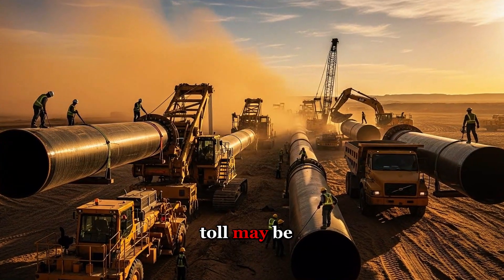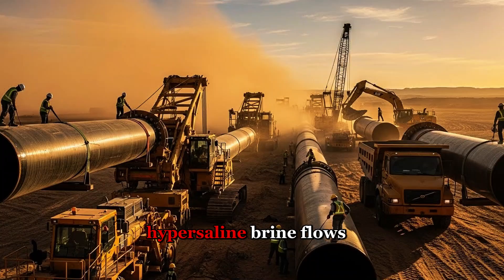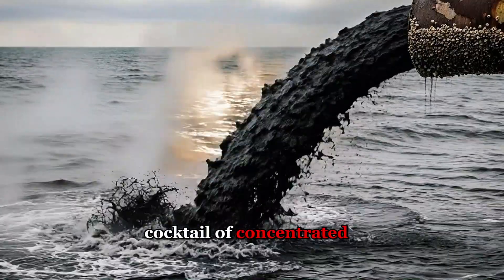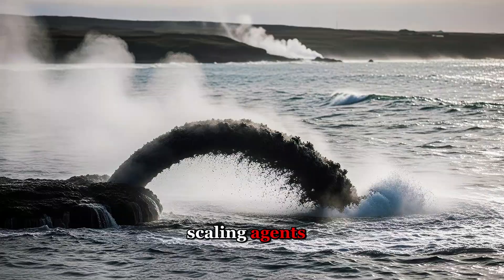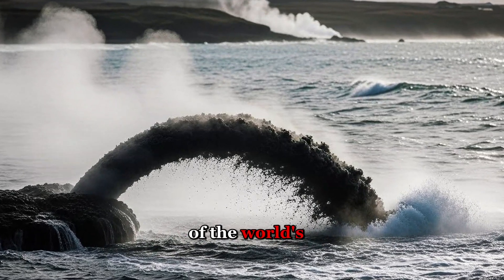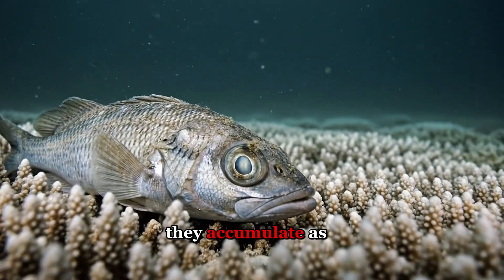And the environmental toll may be even worse. For every liter of fresh water Saudi Arabia produces, 1.5 liters of hypersaline brine flows back into the Arabian Gulf. This isn't slightly salty water — it's a toxic cocktail of concentrated salts, chemical additives from the treatment process, and residual anti-scaling agents, all discharged at temperatures higher than the surrounding sea. The Arabian Gulf is already one of the world's warmest, saltiest seas — a semi-enclosed basin with limited circulation, meaning pollutants don't disperse. They accumulate.